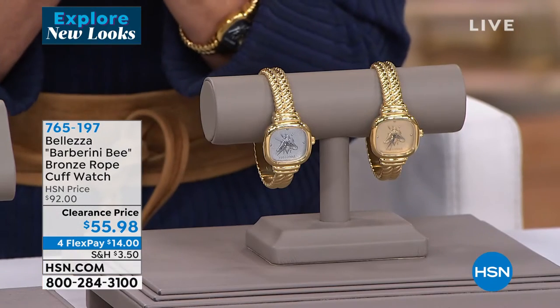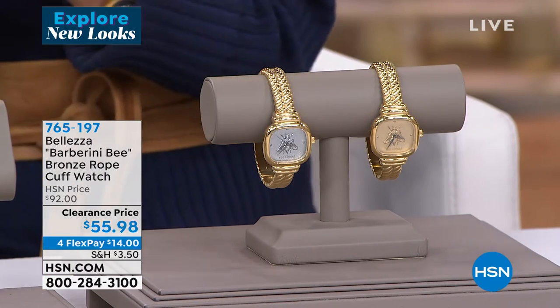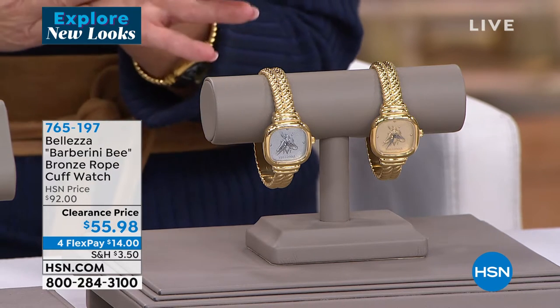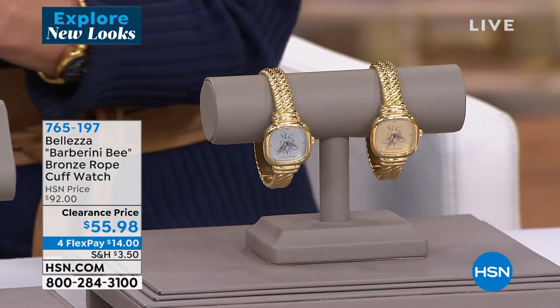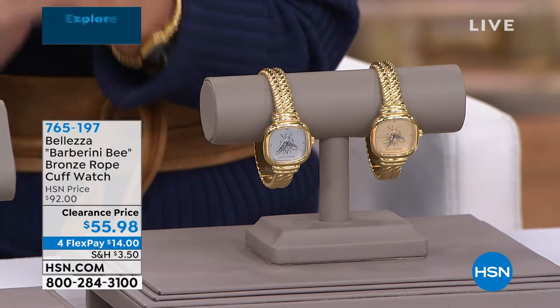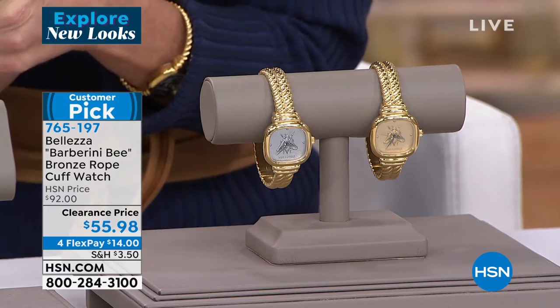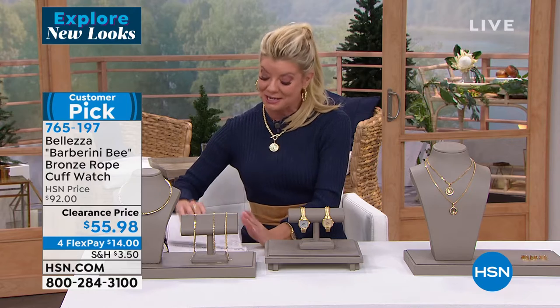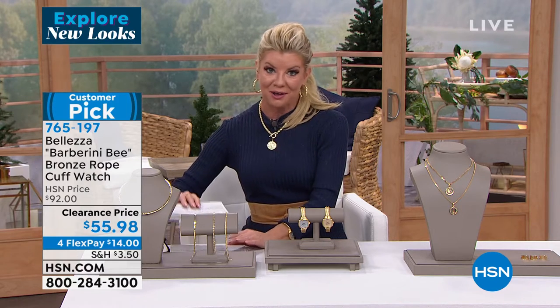Let's capture one of our number one most popular Liras that we have done — the Bee Lira. This is what they call the Barberini Bee design, and it's a great story behind it. I always say write this down when Paul tells you the stories because it just makes it that much more interesting. Today, $92 is a great value.